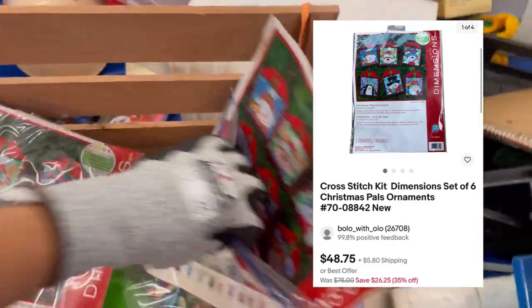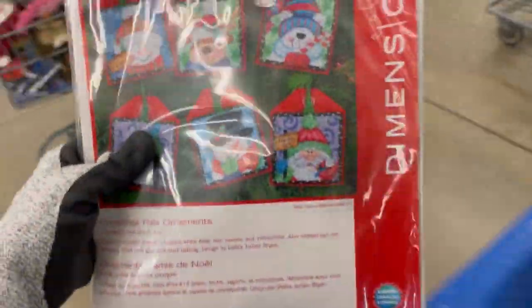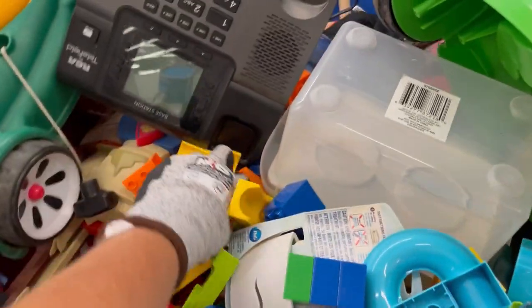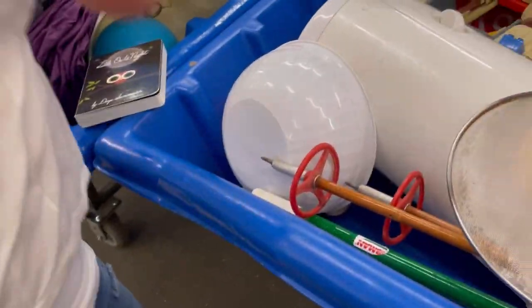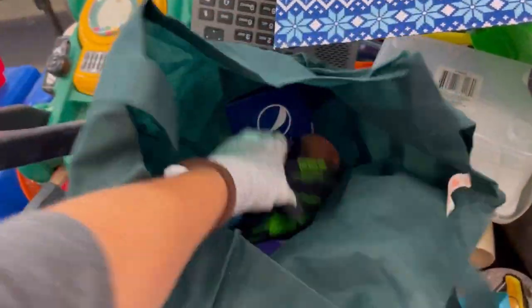Anytime I find cross stitch kits — especially new old stock kits — I'm going to pick those up. I left the open one behind and grabbed the sealed one. It was Christmas themed so hopefully it'll sell during the Christmas season. I also found two dinosaurs that go to some sort of building block set, but I can't figure out which one. If they're a knockoff I will not list them — I'll probably throw them in a toy box.